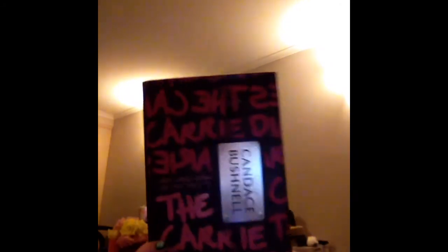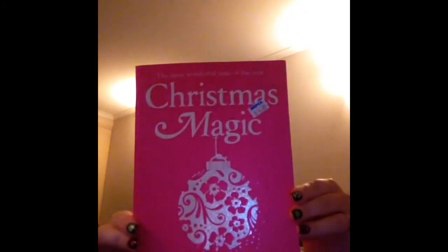The next book is The Carrie Diaries by Candace Bushnell, and this is actually a hardback which is amazing. The last book I have is one I picked up straight away because of the colour of the cover, and then I read it and thought it was actually not a bad book — it is Christmas Magic by Cathy Kelly. Seeing as it's coming up to Christmas, I thought this would be a good read for the season.